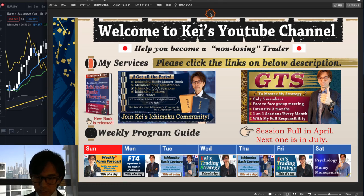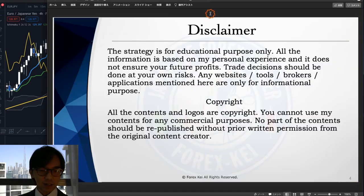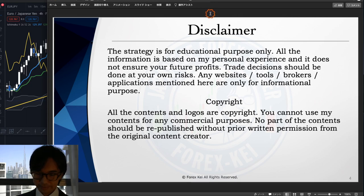Just a quick disclaimer before starting: this information is based on my own experimental understanding, so when you take trades, please do so at your own risk. Also, my face looks a bit dark today — the outside is too bright. I have all the lights on inside but it still looks dark, so please allow me for that.